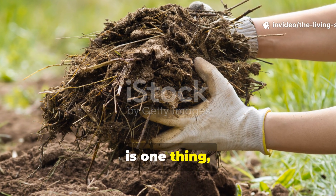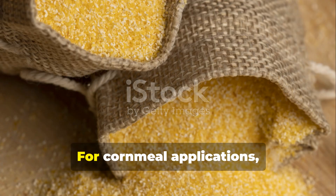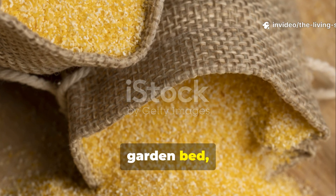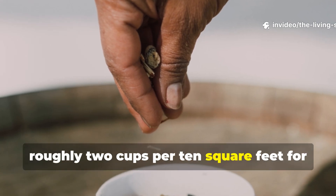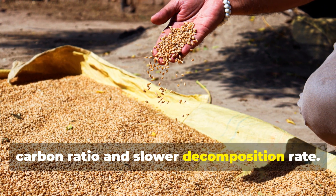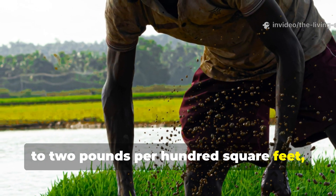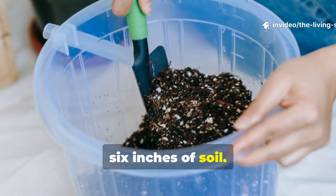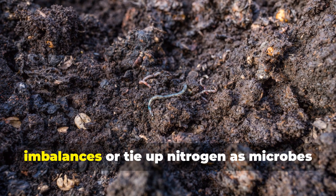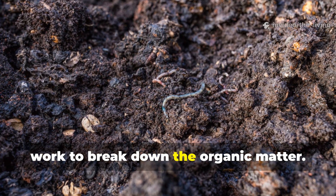Understanding how these amendments work is one thing, but knowing how to apply them effectively is what separates good results from spectacular ones. For cornmeal applications, the general recommendation is to use about 1 pound per 100 square feet of garden bed, or roughly 2 cups per 10 square feet for smaller areas. Crushed rice requires a slightly different approach because of its higher carbon ratio and slower decomposition rate — apply it at a rate of about 1 to 2 pounds per 100 square feet, mixing it thoroughly into the top 4 to 6 inches of soil. One critical consideration with both amendments is avoiding overuse, which can create temporary nutrient imbalances or tie up nitrogen as microbes work to break down the organic matter.